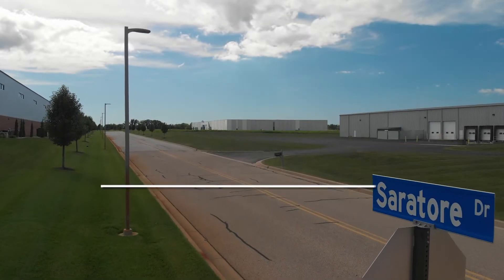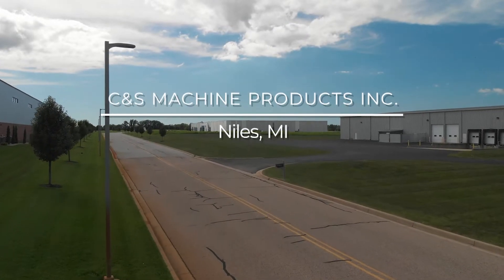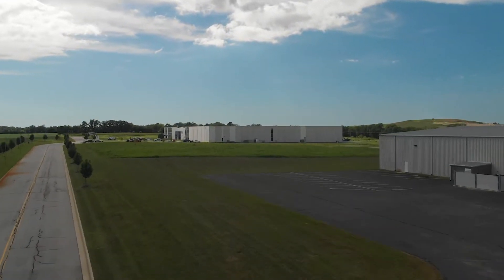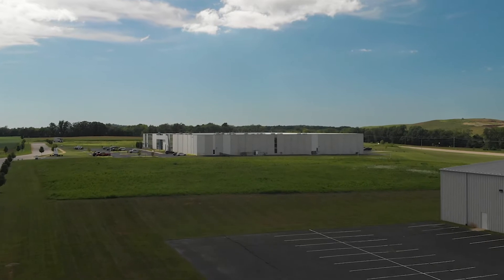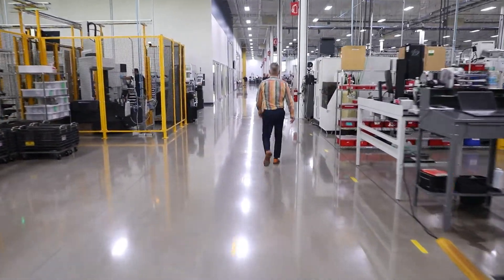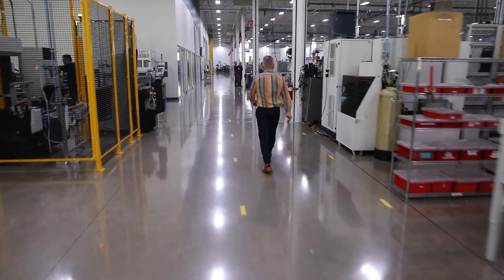The level of complexity that our customers were asking for from us was definitely a next level. We decided to go down the path looking for a more complex machining cell. I reviewed all of the top manufacturers. The differentiating factor for choosing Makino was the team — the automation team.